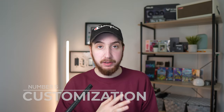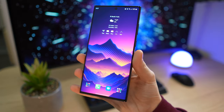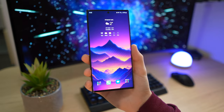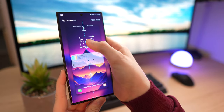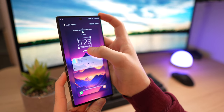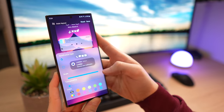Just like my number 5: customization. The S23 Ultra with One UI gives you lots of playroom for tweaking and customizing the phone to make it look like your own, like using Theme Park to change your icon pack like I did, or Good Lock to completely revamp your lock screen. It's just something that doesn't get boring, and if you're tired of doing it yourself, you can even pick from a ton of pre-made themes, which I think is just awesome.